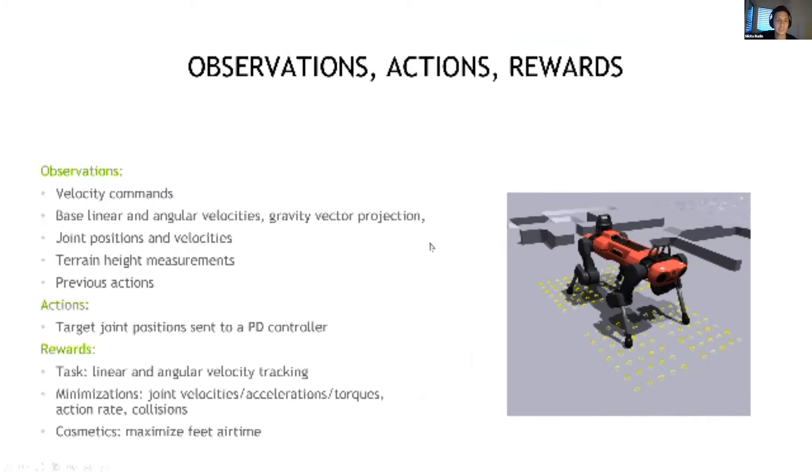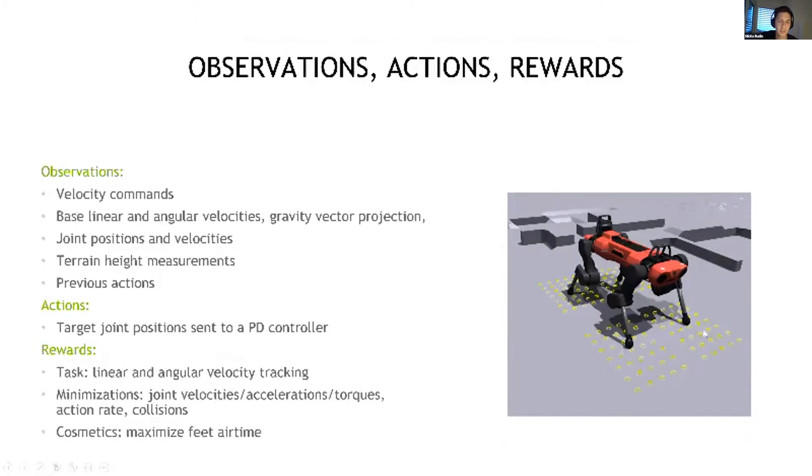To achieve this, the policy gets multiple observations: commands, base and joint states, and it also receives height measurements of the terrain at selected points around the robot's base — presented in yellow here. We also give it its own previous actions, which seem to help a lot during training. The actions are joint position targets sent to a PD controller which produces torques.